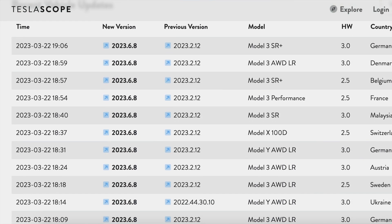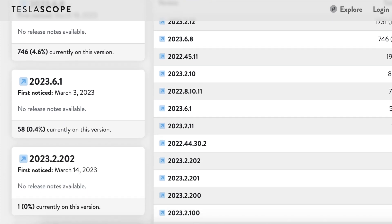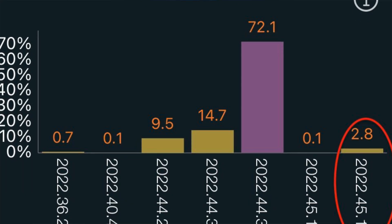On top of all this, FSD beta build version 11.3.2, which was supposedly going to go wide release, has been paused from what I can tell. Tesla Scope doesn't account for the majority of people getting the build, but it's a solid indicator that a bulk of people are not getting it — whereas Elon said this would be a wide release. According to my previous data, only roughly about 500 people have the beta build, and as the day went on nobody got the software update at all.